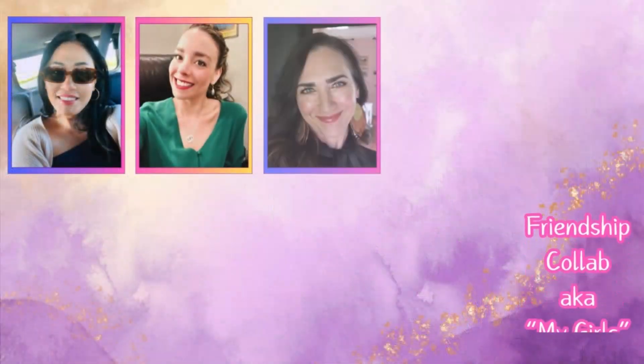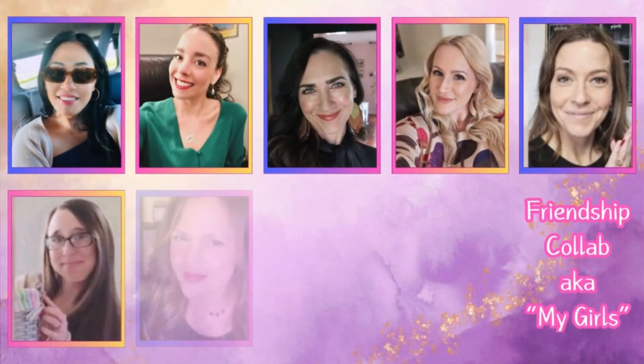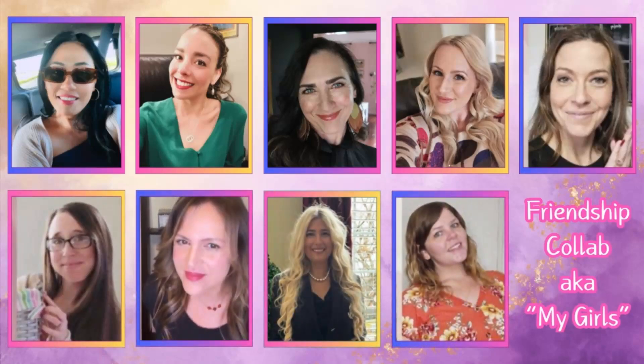Today's video is part of a collaboration with some of my YouTube besties, and it's actually amazing — you wouldn't expect meeting people on YouTube, only getting to meet a couple in person, all living hundreds if not thousands of miles away from each other, and yet growing so close. These ladies are true and true, and I absolutely adore and love them all. We all did our own thing and are sharing our videos so our viewers can get to know the people who are so dear to us.